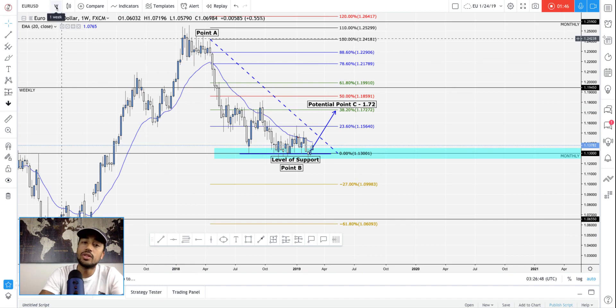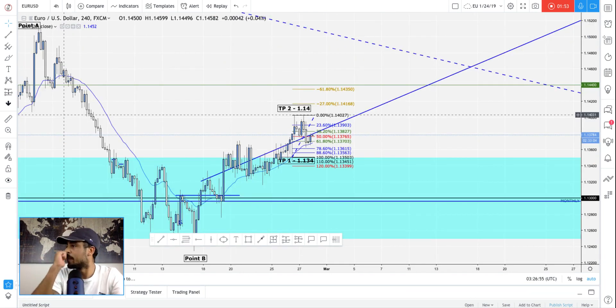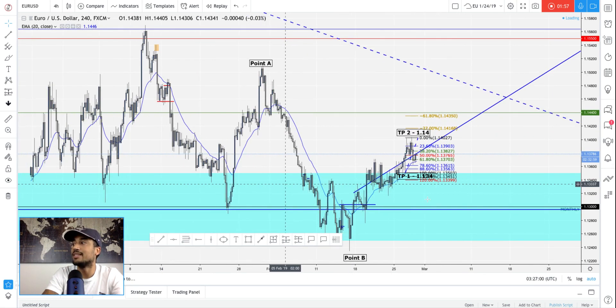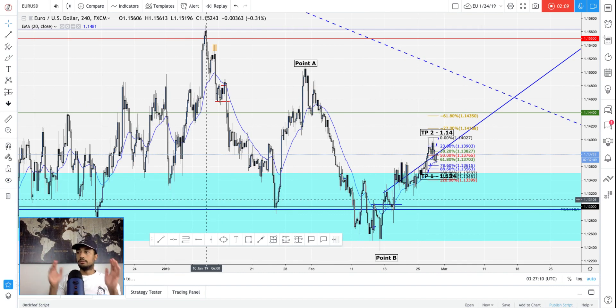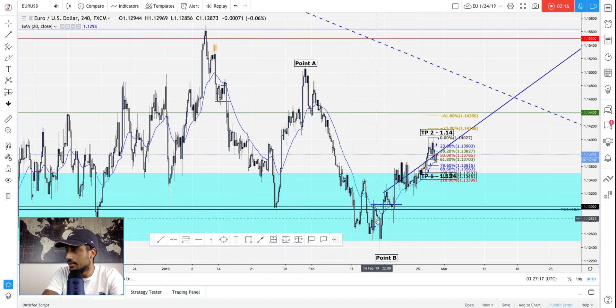That's the swing trade. Now, what about today? I've been in my buy for a while — I caught it at its lowest point. I don't know exactly how much I'm up, but I went all in. It's going extremely slow right now, which is really annoying. It's been here for days — since the 14th, and today is the 27th.